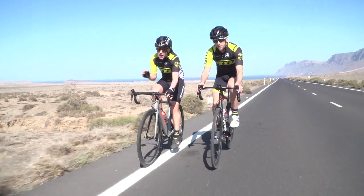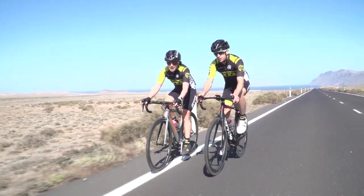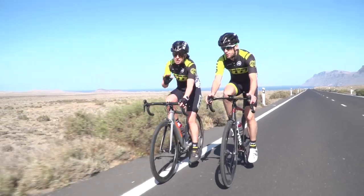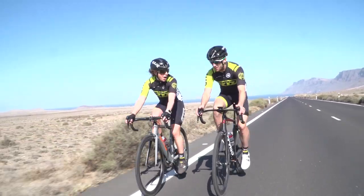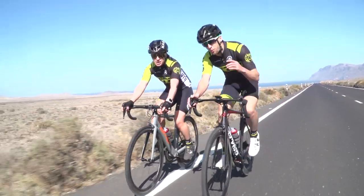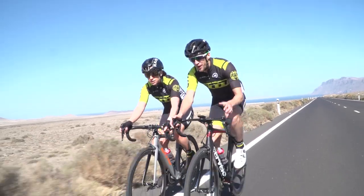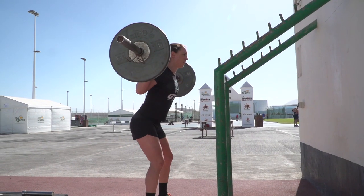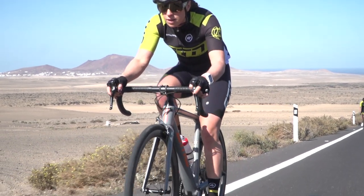So far we've talked about how to improve your power just by training on the bike, but there is another way. A lot more cyclists and triathletes are now getting into the gym and doing specific exercises to build up that leg strength, which converts back onto the bike and makes you go a lot faster.